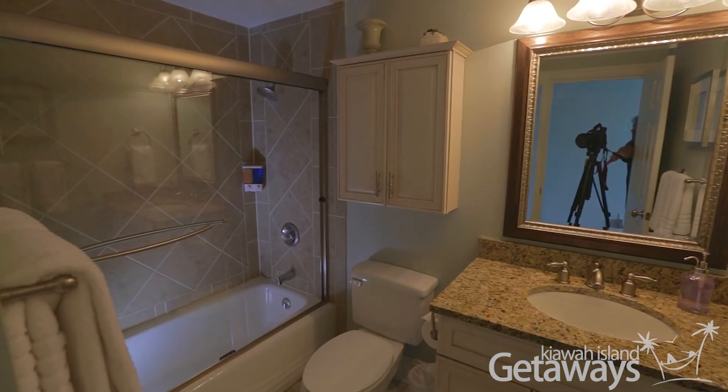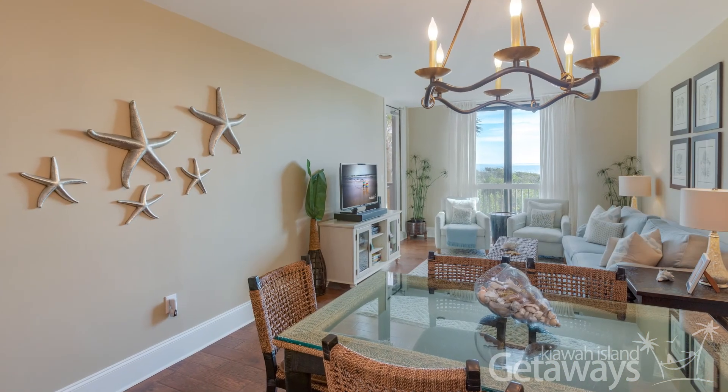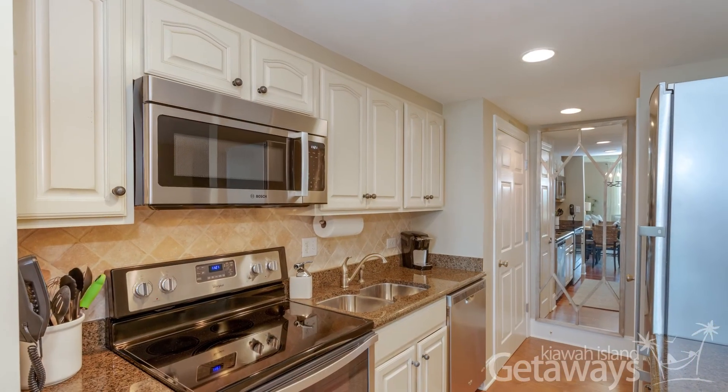Of course, each bedroom has its own bath. And as we mentioned, there's an open floor plan with the kitchen, living room, and dining room — all with ocean views.